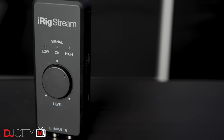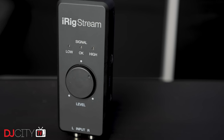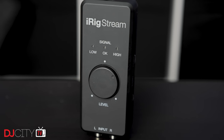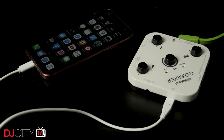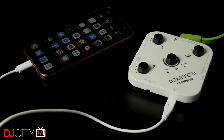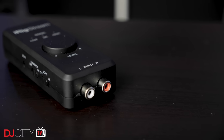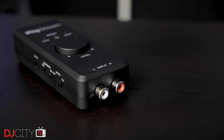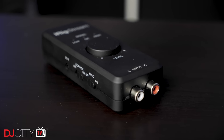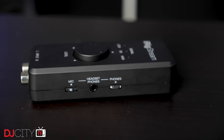IK Multimedia have a bunch of different interfaces for mobile devices, but the iRig Stream is the one that's come up the most in comments from viewers recently, so that had to be one that I looked at. I will need to compare it to the Roland Go Mixer, which I reviewed recently, as for DJ purposes they do a very similar job to each other — getting audio from your mixer or controller into your phone — and they both do that job very well, although their feature sets are very different.